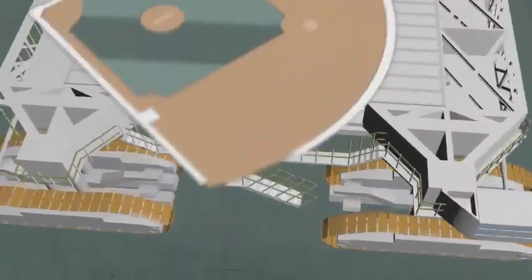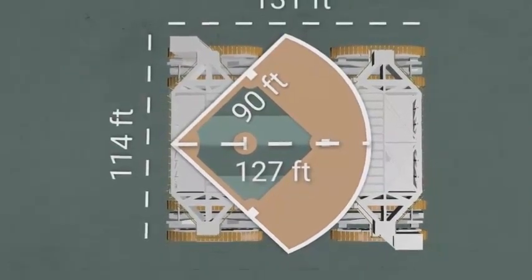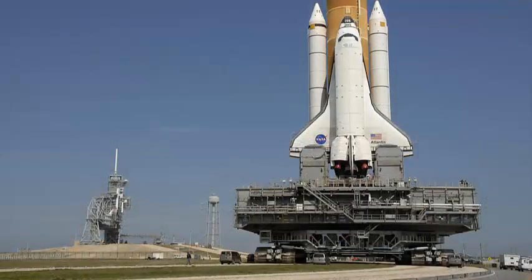The jacking, equalization, and leveling system cylinders and piping were replaced with redesigned and upgraded versions during Phase II modifications.